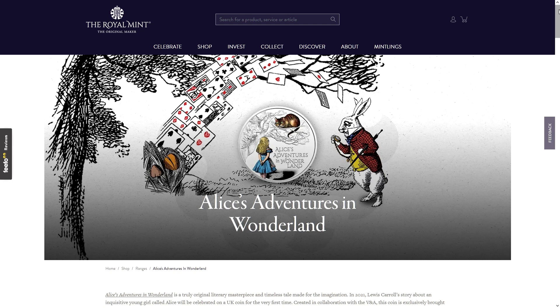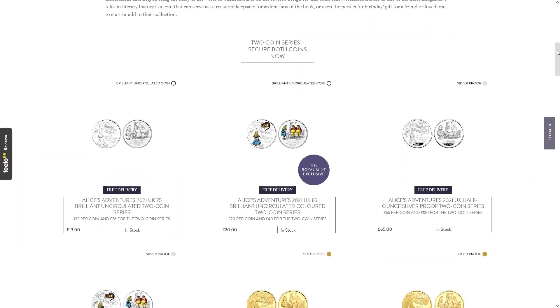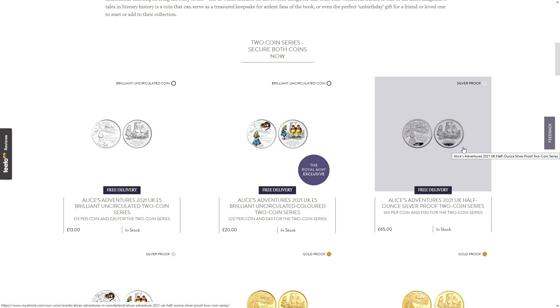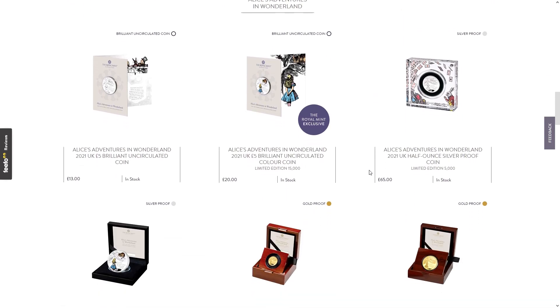There is an Alice's Adventures in Wonderland set of two coins. I think that's the Cheshire Cat and Tweedledum and Tweedledee in these designs. You can buy them in this series of two or you can buy them individually. We're not going to talk about the series of two except to say that option exists — we'll look at the individual coins here.